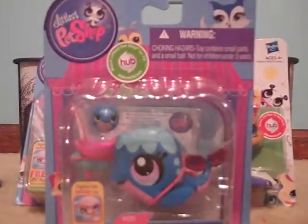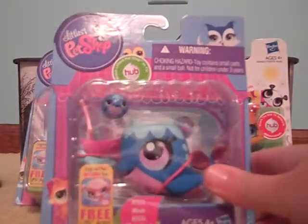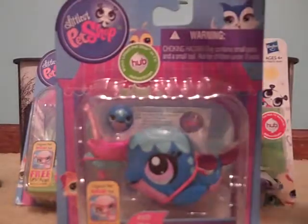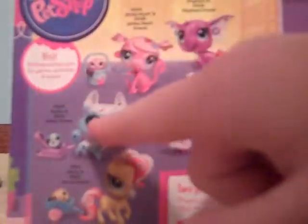The last one is number 3235 whale and 3234 whale friend. These are adorable pets, oh my gosh. On the back is the rest of the series. And I really, really want that husky — I saw it at Toys R Us and it's just so cute. So anyway.